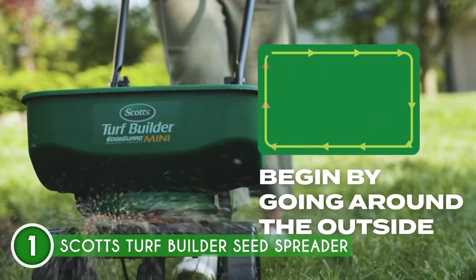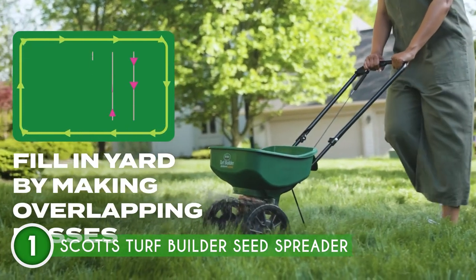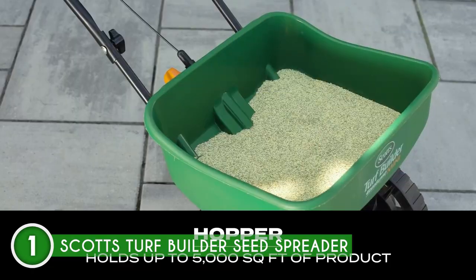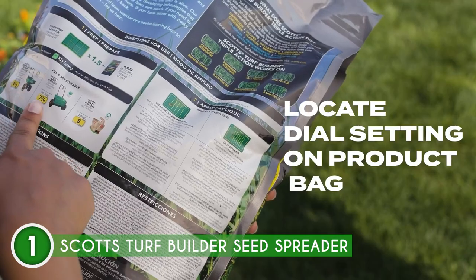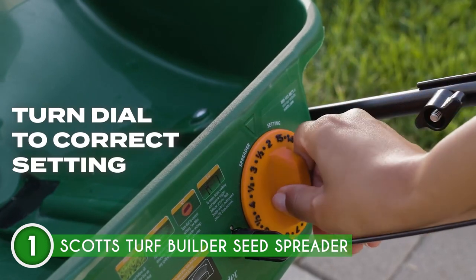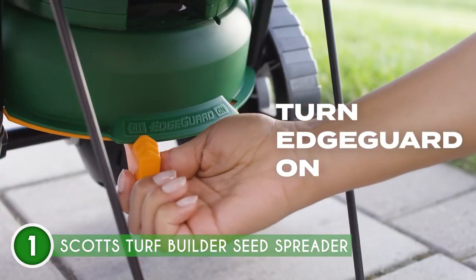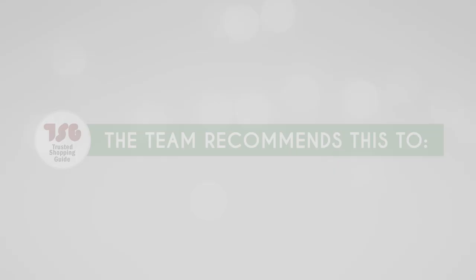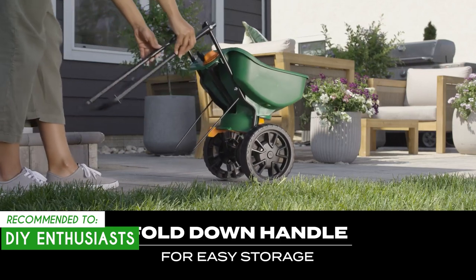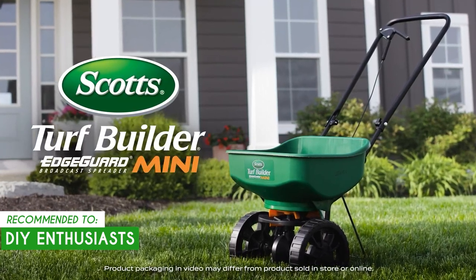As a bonus, the Turf Builder EdgeGuard Mini isn't just for lawn care — it can also be used to distribute salt on walkways and driveways during icy conditions. It's important to note that it has limited adjustability; while it features EdgeGuard technology, it may not provide the same level of customization as larger spreaders. The team recommends it for DIY enthusiasts who enjoy taking care of their lawn and prefer a hands-on approach, as its manual operation gives you direct control over the spreading process.